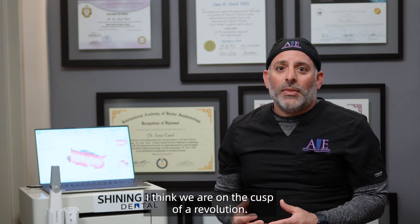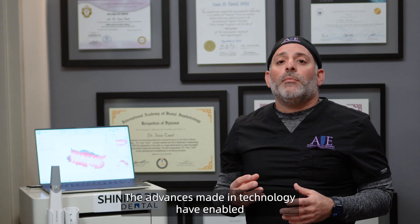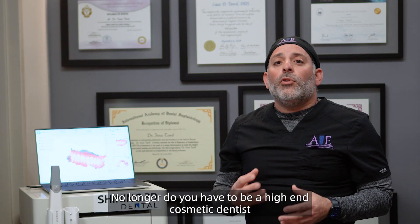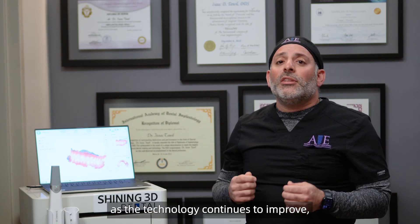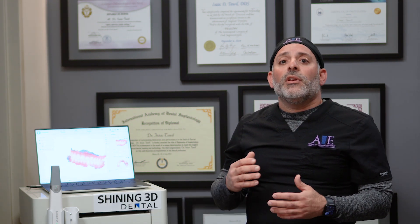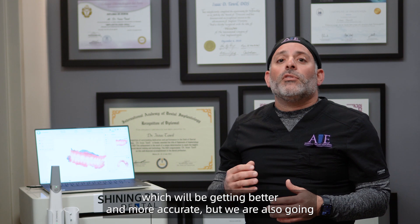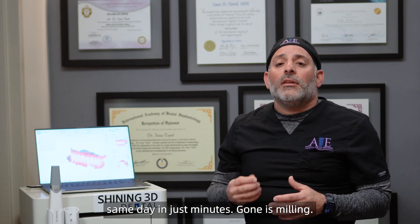I think we're on the cusp of a revolution. When I first started practicing digital dentistry, all the different componentry seemed way out of the realm due to affordability. The advances made in technology have enabled Shining 3D to provide an affordable digital solution that rivals the best products on the market. No longer do you have to be a high-end cosmetic dentist in New York or Beverly Hills to afford this technology — this technology is available to all. In the coming years, as the technology continues to improve, we're going to be utilizing this in every aspect of dentistry. Not only are we going to have internal scanners getting better and more accurate, but we'll also have the ability to finalize restorations through 3D printing same day, in just minutes. Gone is milling — hello printing, hello Shining 3D.